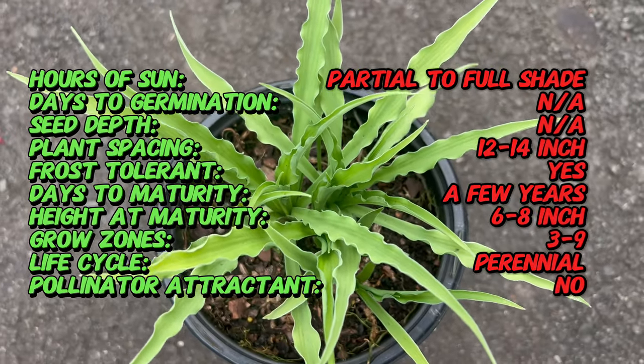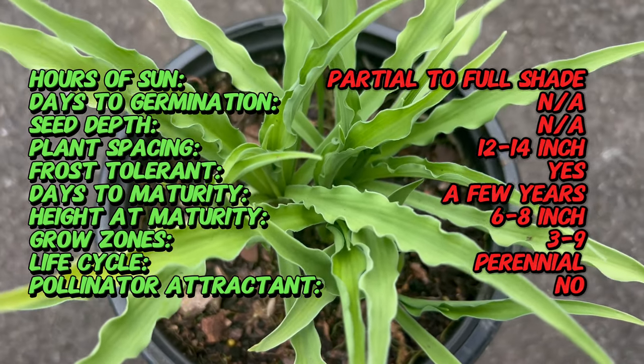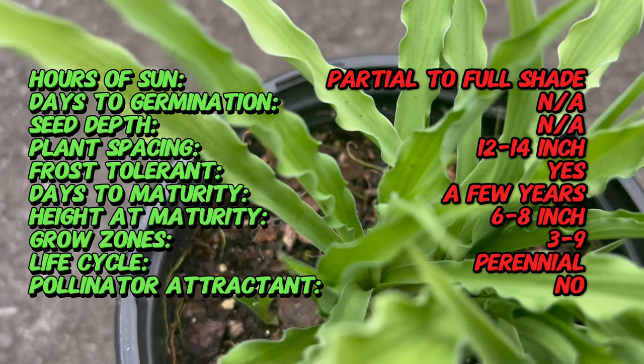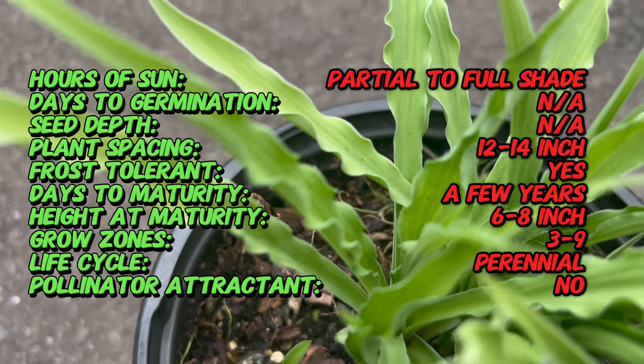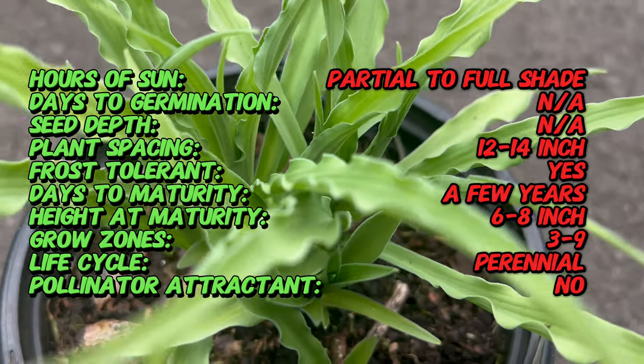Curly Fry Hostas thrive in partial to full shade and prefer moist, well-drained soil with ample organic matter. They are relatively low-maintenance plants and benefit from regular watering, especially during hot and dry periods. While they can tolerate some morning sun, prolonged exposure to direct sunlight may cause leaf burn.